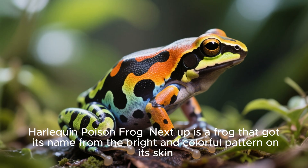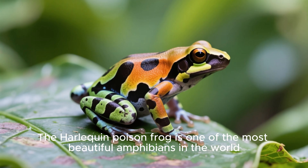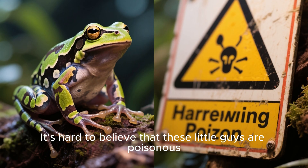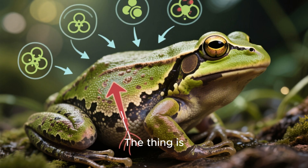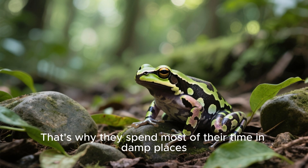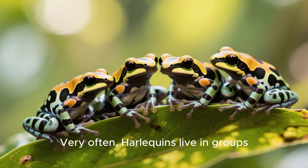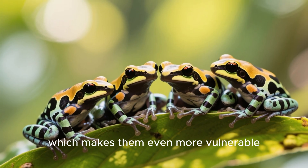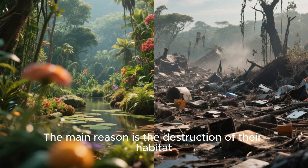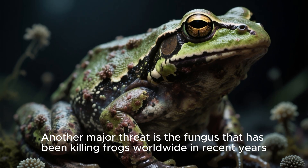Harlequin poison frog. Next up is a frog that got its name from the bright and colorful pattern on its skin. The harlequin poison frog is one of the most beautiful amphibians in the world. It's hard to believe that these little guys are poisonous, but they are. These frogs absorb dangerous substances through their skin. That's why they spend most of their time in damp places, hiding under stones or leaves. Very often, harlequins live in groups, which makes them even more vulnerable. Unfortunately, these little creatures are endangered — the main reason is the destruction of their habitat. Another major threat is the fungus that has been killing frogs worldwide in recent years.